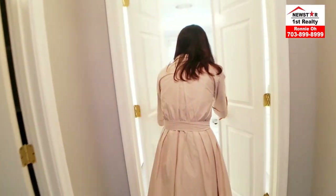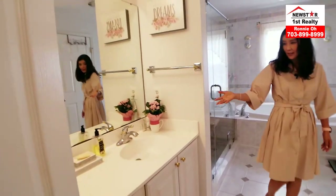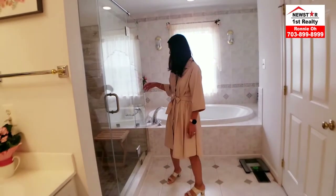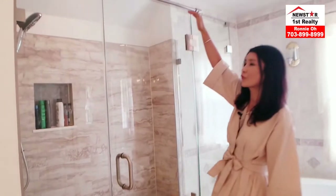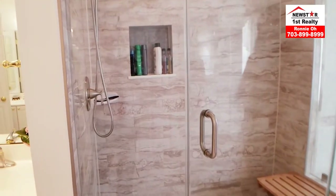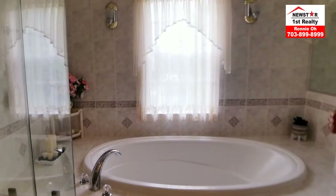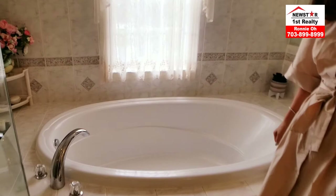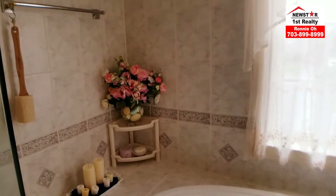The master bathroom — voilà! His and her double sinks. Come take a look at this shower — how beautifully designed it is. What's the trend? Rectangle tiles. The sellers put so much pride into that — beautifully done. Large size tub, and look at the little tile details. That's all upgrades.